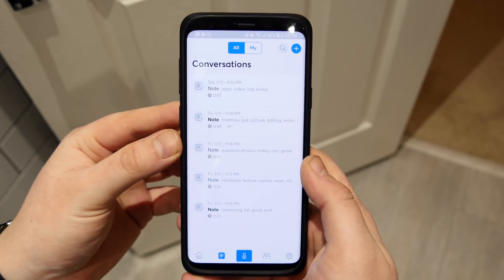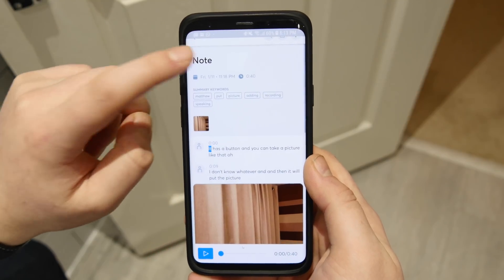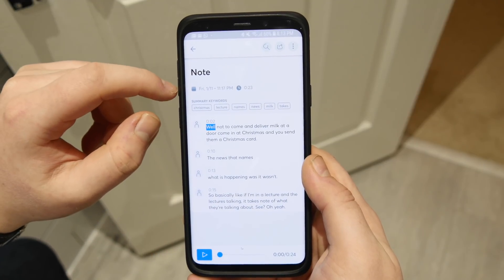Overall it's a really nice app to have, especially if you need to remember lots of things and you're slow at writing. It can be a lifesaver. It also has the ability to take photos, which are placed in context within the paragraph being discussed.